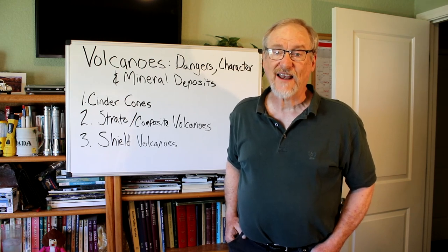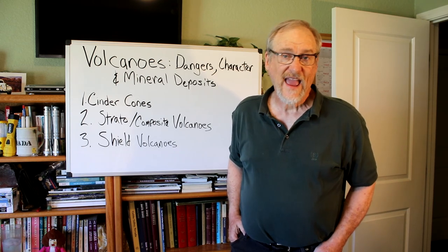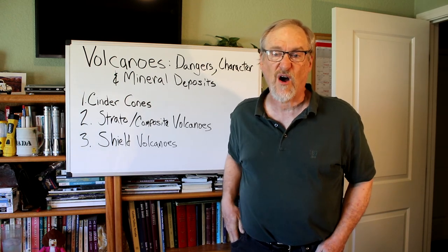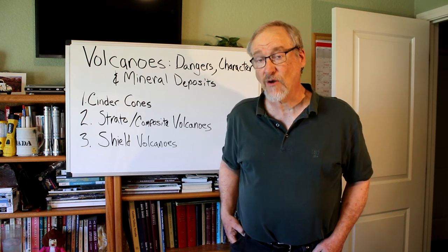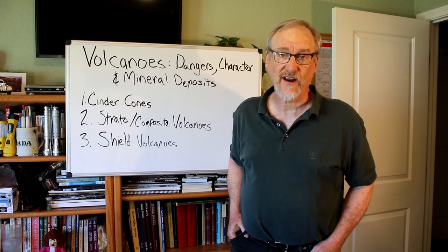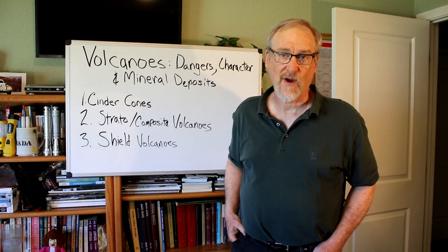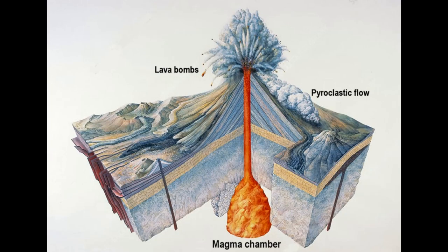Composite volcanoes are active over long periods — literally tens to hundreds of thousands of years — and just erupt periodically. When they get really thick types of lava that don't want to flow at all, they tend to be the kind that explode. Mount St. Helens, which exploded in 1980, Krakatoa, which exploded in the 1880s, and Mount Lassen in California are all this type of volcano. Pyroclastic flows are some of the most deadly kinds of eruptions known.